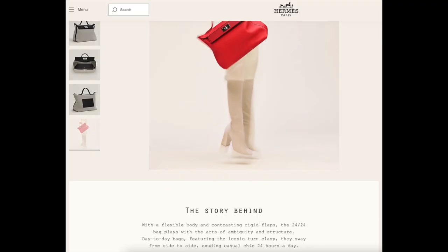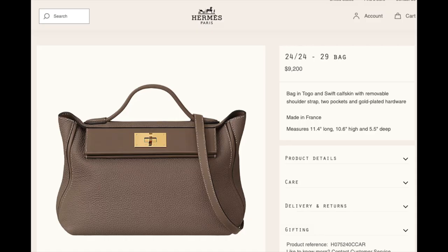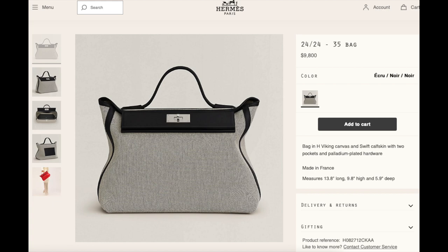Next up is the 2424 bag. This bag in size 29 in Togo and swift leathers is $9,200, and in size 35 in canvas and swift leather it is $9,800.